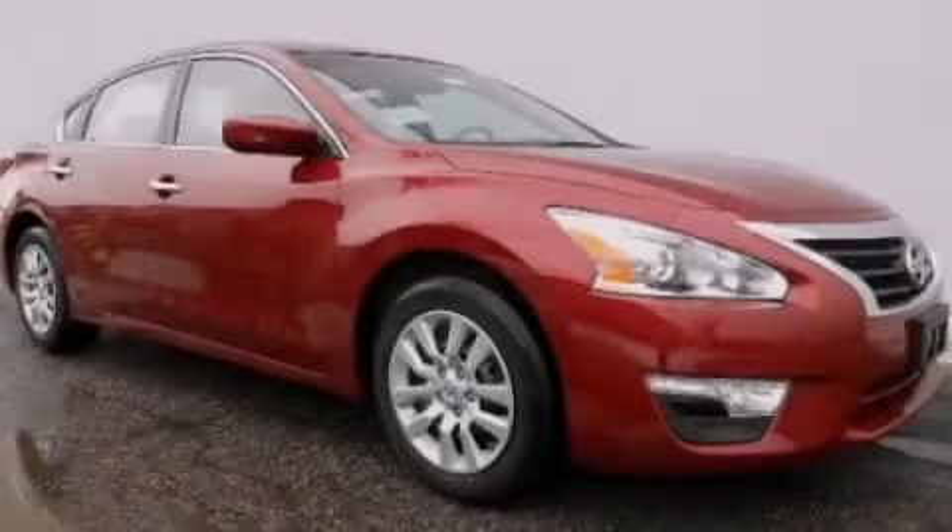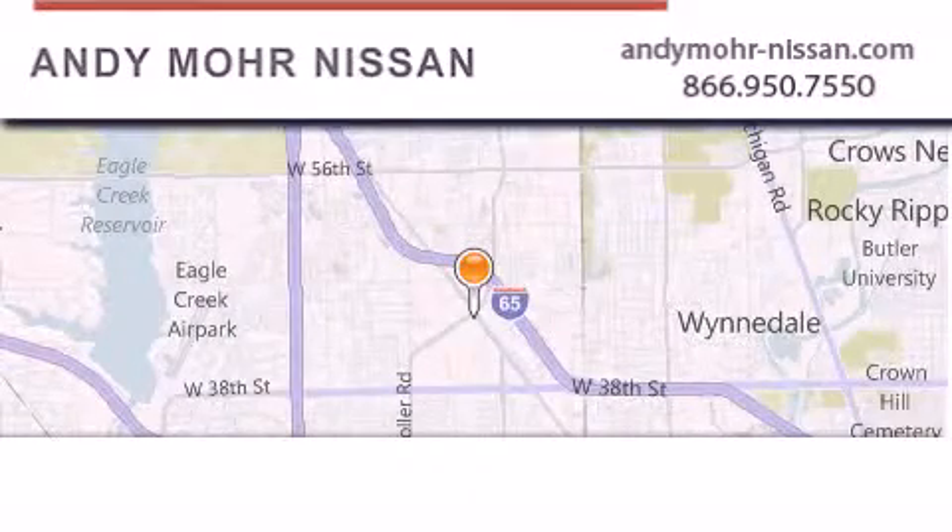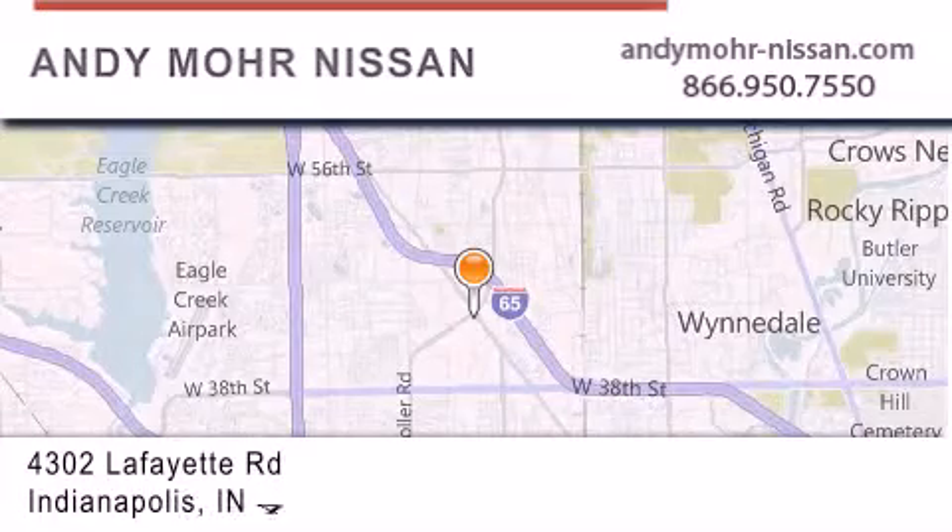Stop by today and test drive this vehicle for yourself. Andy Moore Nissan is the place to find new Nissan cars and trucks and used cars in Indianapolis.